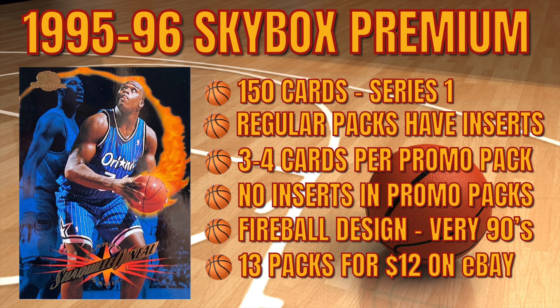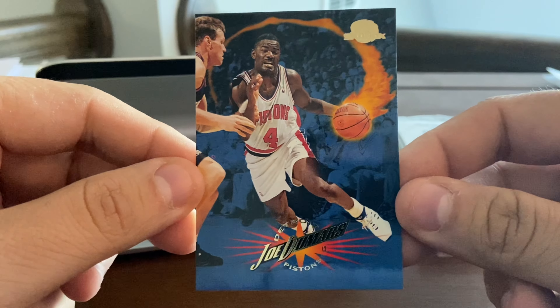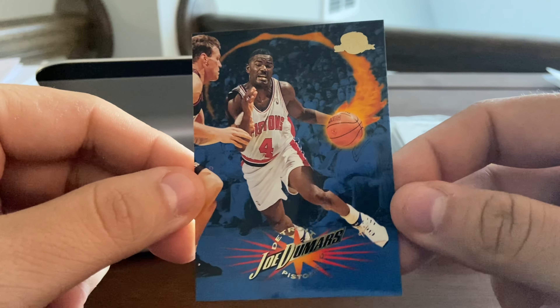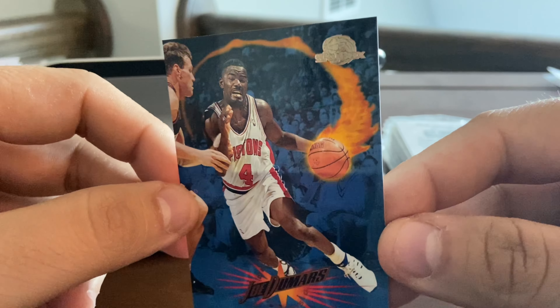Very interesting year. I believe these sample packs cover Series One only, which is 150 cards — the first 150 cards. I believe it's just base cards in these sample packs; I don't believe there are any inserts, though there are inserts in the main packs if you were to buy a regular box. I'm going to come back to the screen here and show you a card.